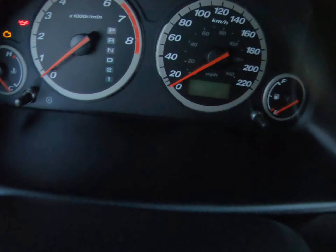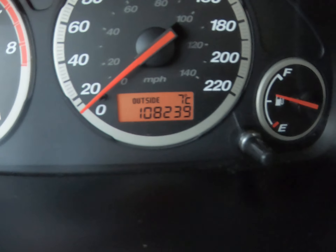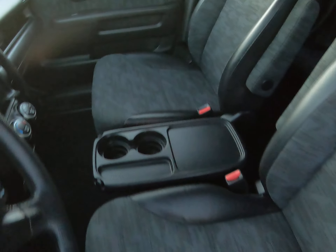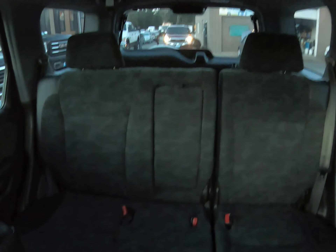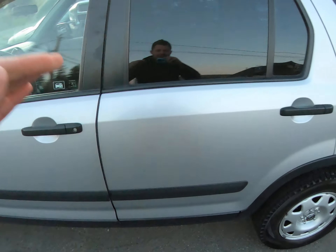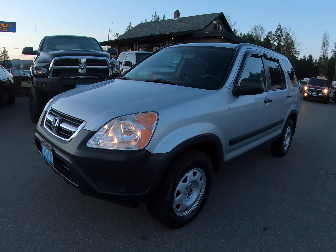For mileage, it has 108,239 kilometers. You can find this four-wheel drive Honda CR-V at Kohlenberg Motors at 3537 Couch on Lake Road in Duncan.